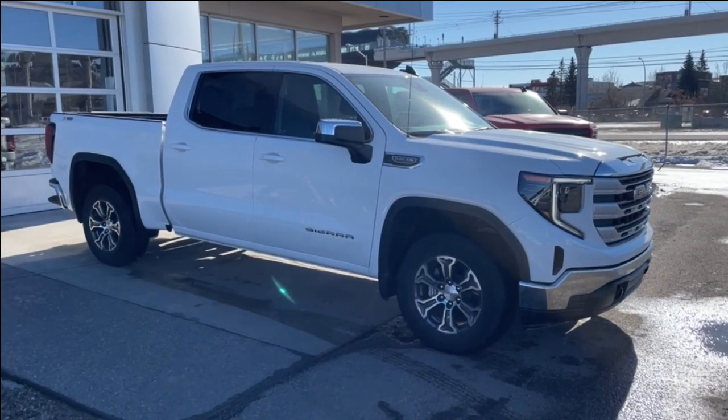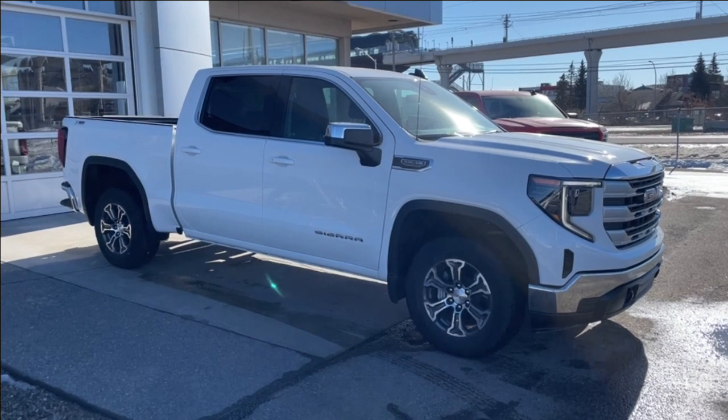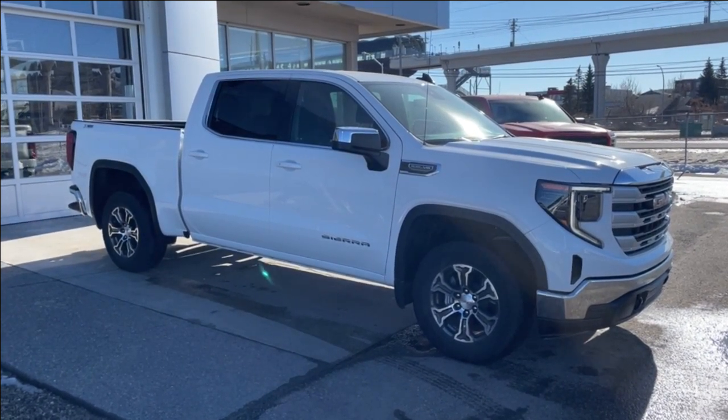Welcome to the 2023 GMC Sierra 1500 SLE in Summit White. This truck is powered by a 5.3-liter V8 bolted up to a 10-speed automatic transmission.